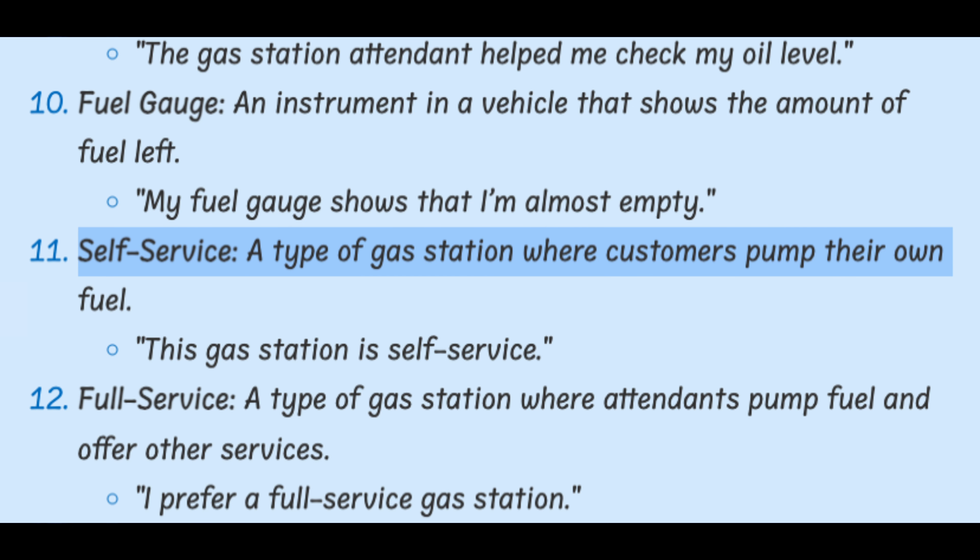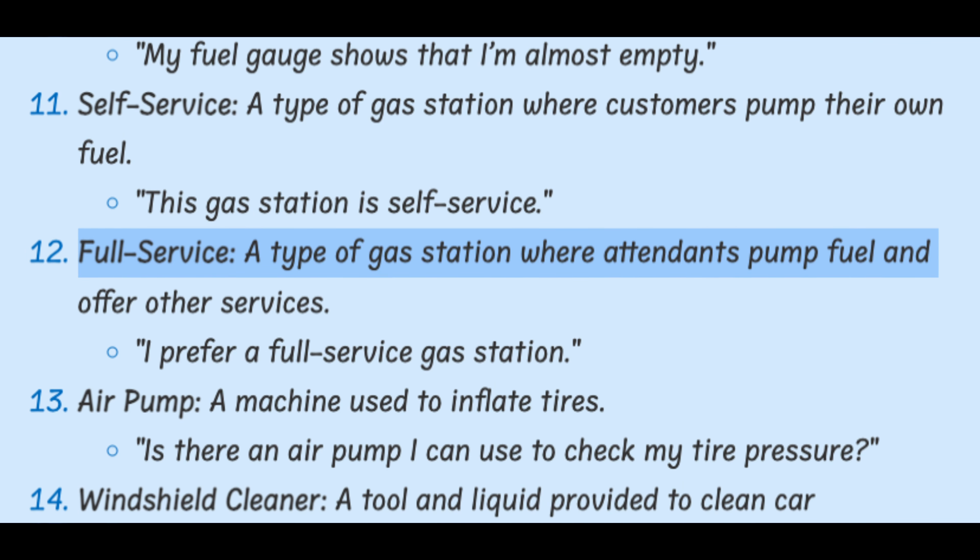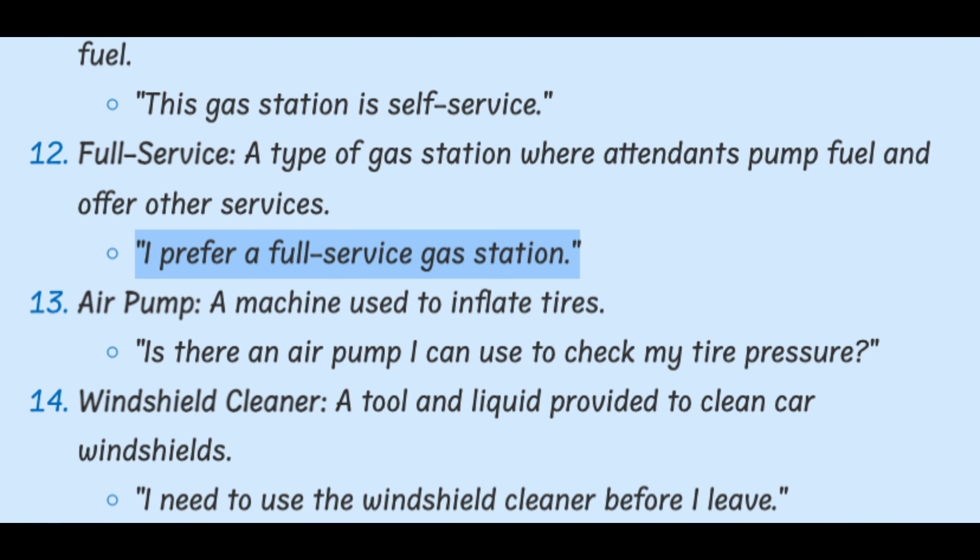Self-service. A type of gas station where attendants pump fuel and offer other services. I prefer a full-service gas station.